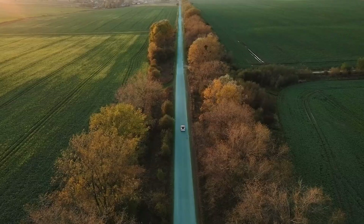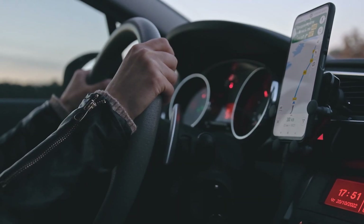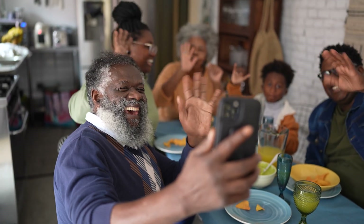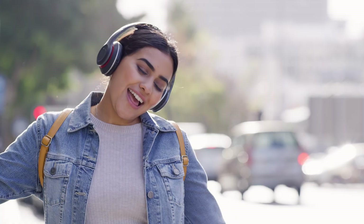Data isn't just data. More than ones and zeros. It's recipes and family photos. It's a new discovery, a good book, or a favorite song.